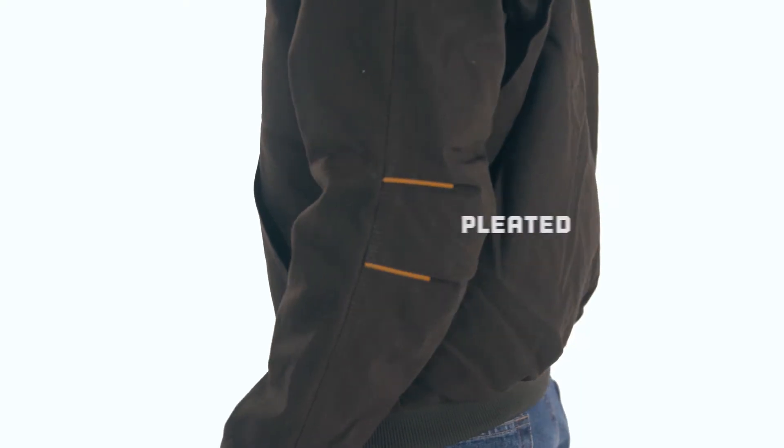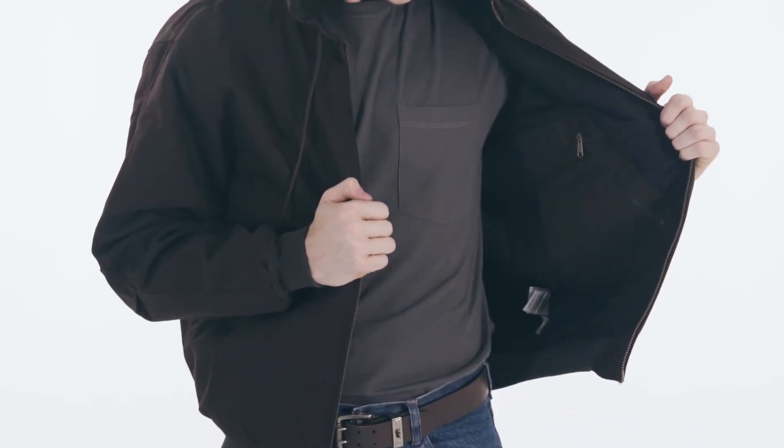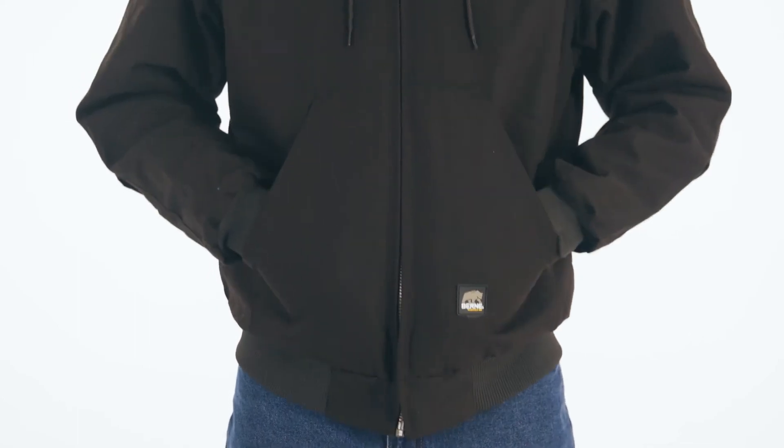Built to last, the heavy duty brass zipper is guaranteed to keep you working when the going gets tough. Designed with pleated elbows and a bi-swing action back for maximum movement and versatility. Plus, plenty of pockets to keep your essentials safe and secure, both inside and out.